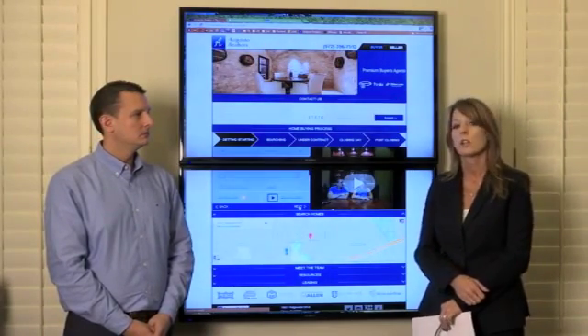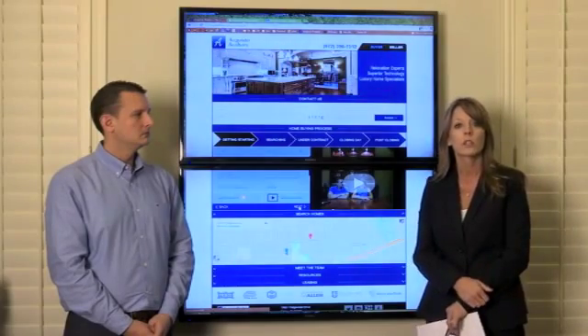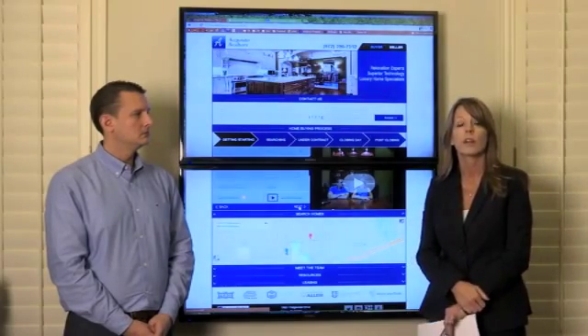Our custom search is very unique to Equisto Realtors, and something that I think you will find very, very valuable.